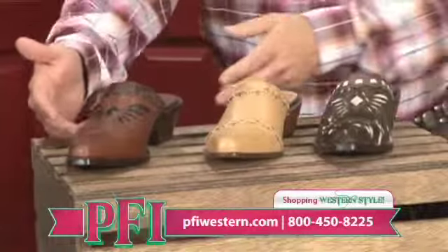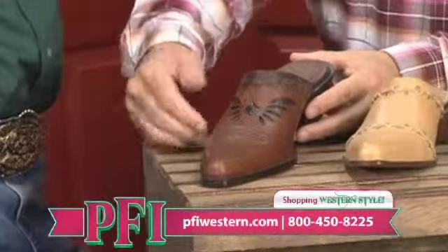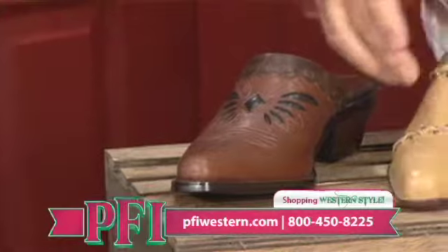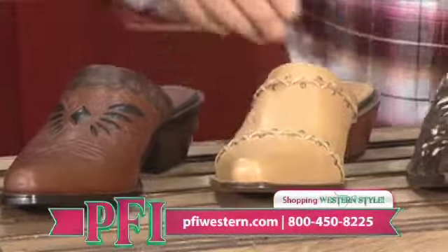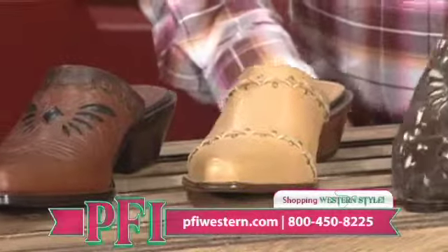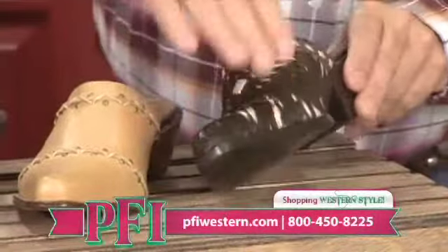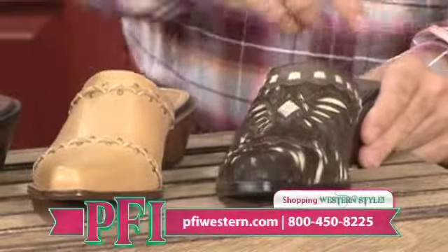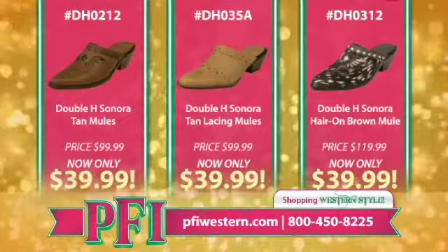First off, we've got a Sonora mule made by Double H — chocolate in color, with inlays and buck stitch going across the top. Next, a little tan mule with the stud treatment, a little bit of lacing going on, very soft leather. And then last but not least, hair-on for the ladies — a little bit fashion forward — with white crackle leather as the inlay and the buck stitch. And get this: regularly $99, on sale for $39.99 each.